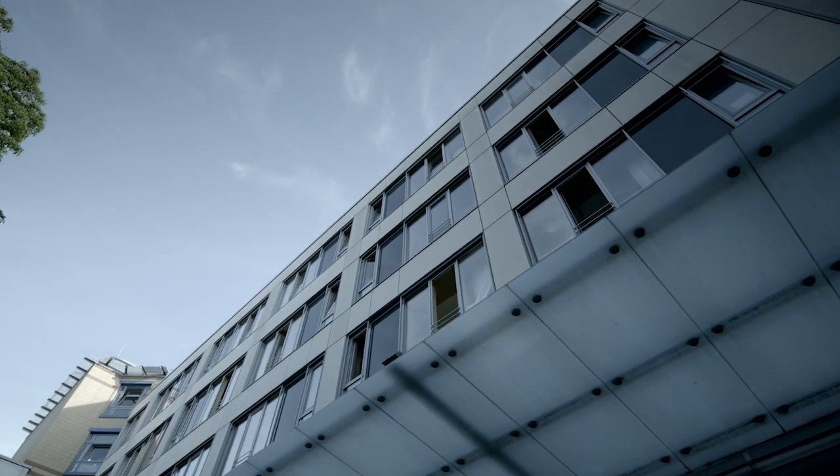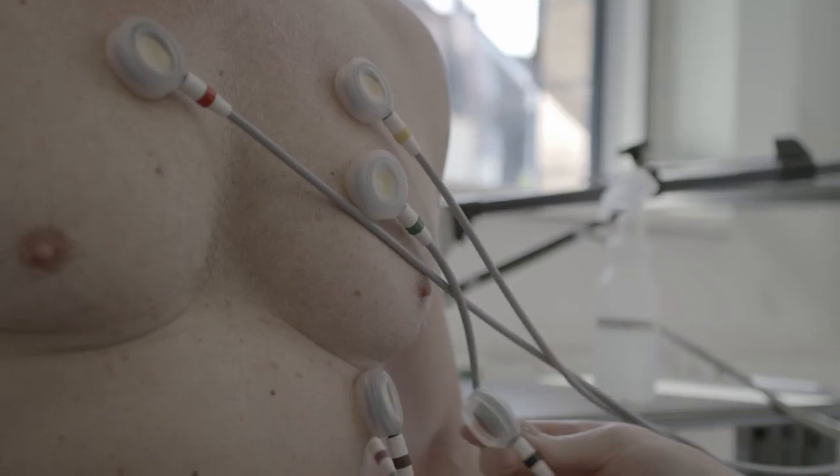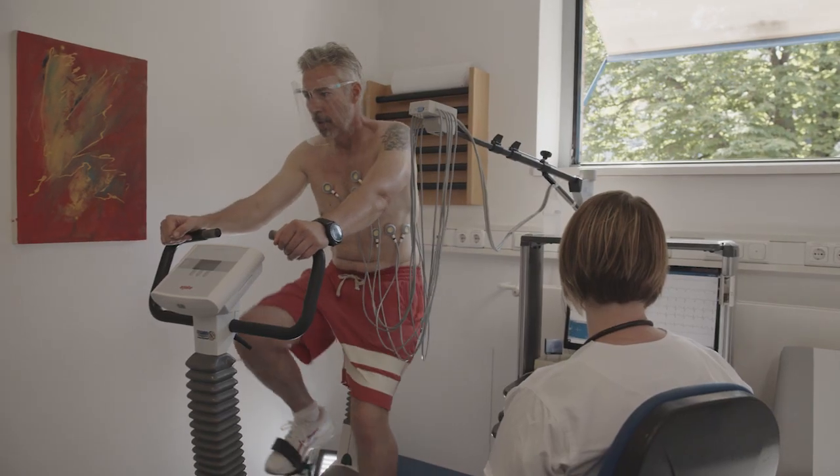That may be the special thing about CCB — it's a large institution, but we still always try to provide personal and individual care for the patients.